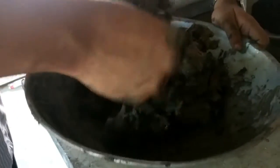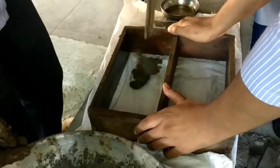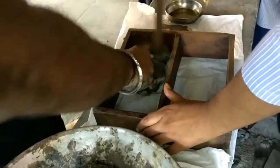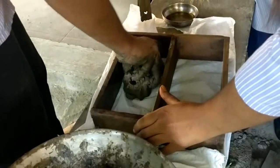The Coal Washery Reject added was neither too fine nor too coarse. Then we prepared the mold by oiling it and filled it with our clay Coal Washery Reject mixture.